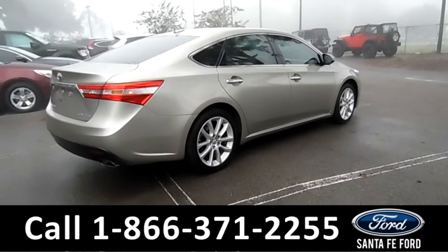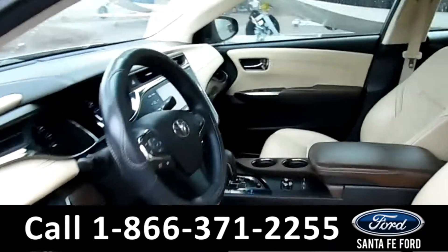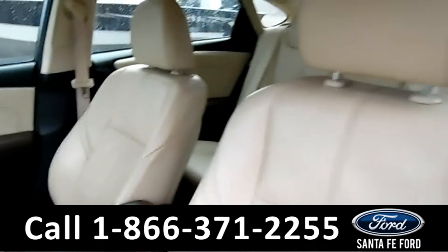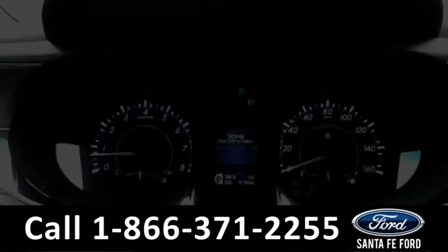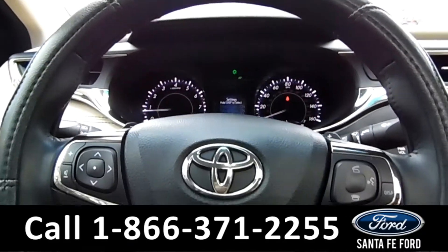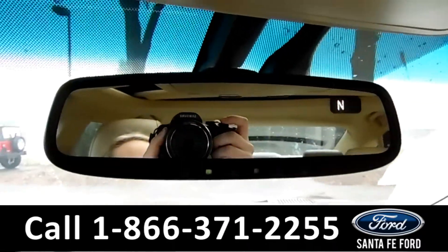Now let's take a look on the inside. The seats are tan leather and can be heated or cooled. The steering wheel has both Bluetooth and cruise controls. There's HomeLink.